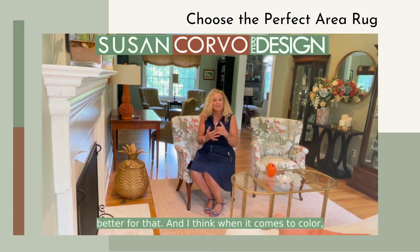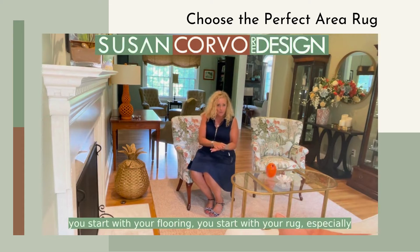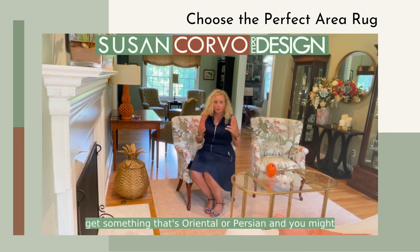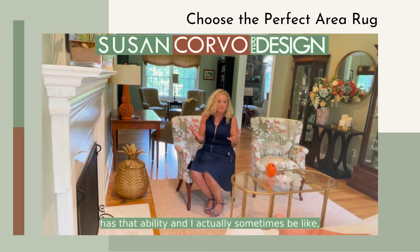When it comes to color and interior decorating, you start with your flooring — you start with your rug. Especially if you're spending a lot of money on something oriental or Persian, that rug is going to drive your color palette from there. Not everybody has that ability, and sometimes I'll say let's change out the rug and find something more neutral or something fun.